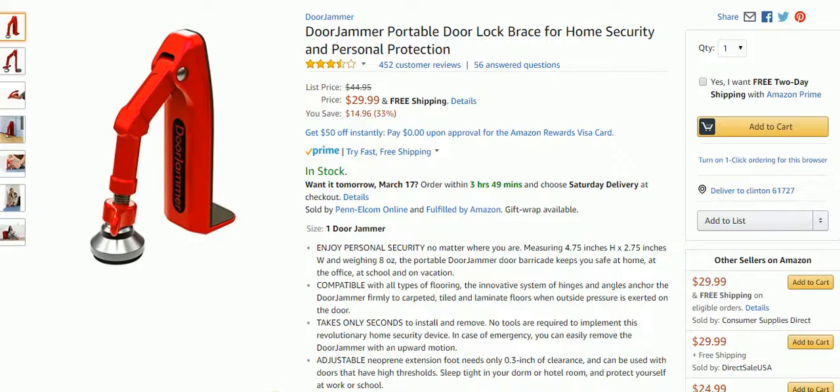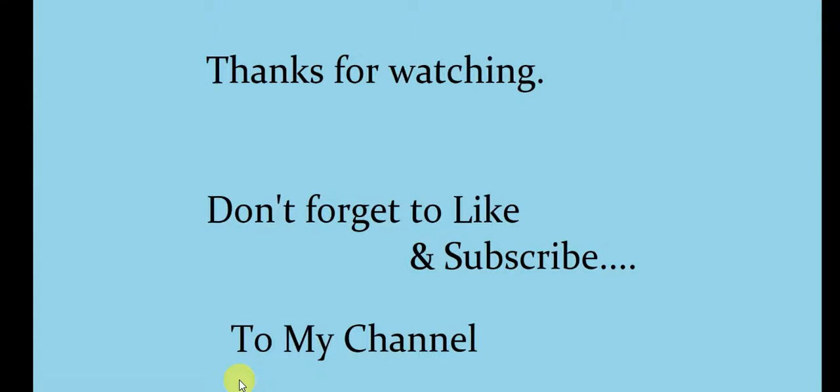So those are the three items they featured. If you guys liked this video, please like and subscribe to my channel. If you'd like any of these items, I'll have the links right below. Thanks for watching, and I hope to see you guys next time!